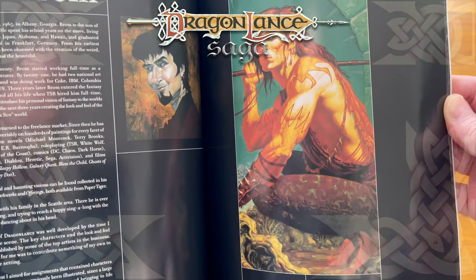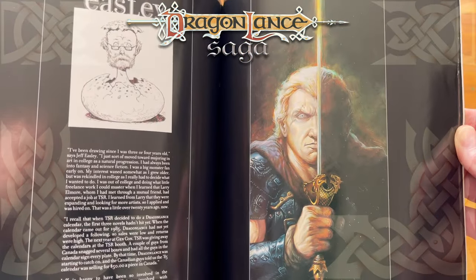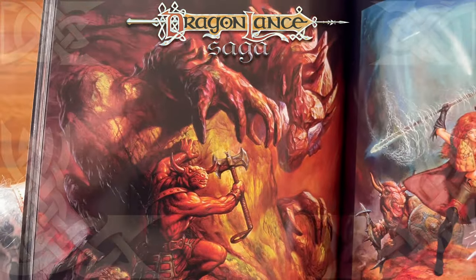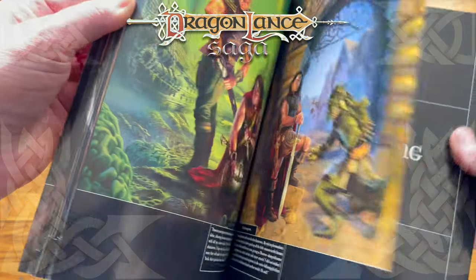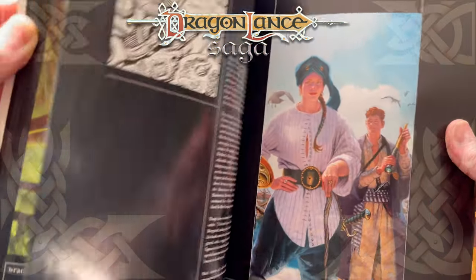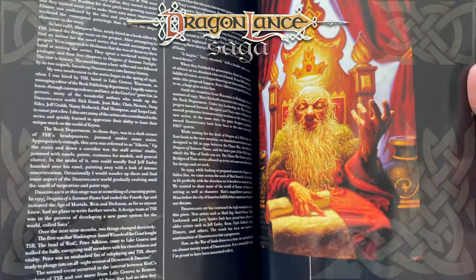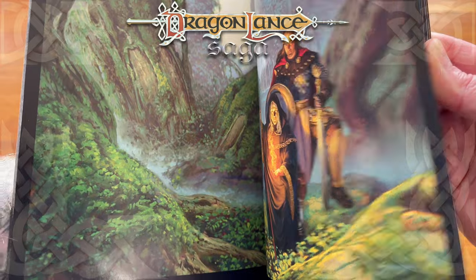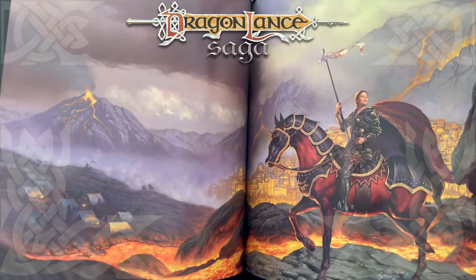Oh gosh. Braum is so great. That artwork is amazing. So I'm not going to go page by page here, but I will be going over this, doing little features on different artists and some of their most memorable work. That's really why I wanted to pick this up — it does showcase some genuinely amazing work by artists that, if you don't know them by name, it's a bit of a sin in my opinion, because they're so good and they are so integral to how we perceive this saga, this universe of Dragonlance.